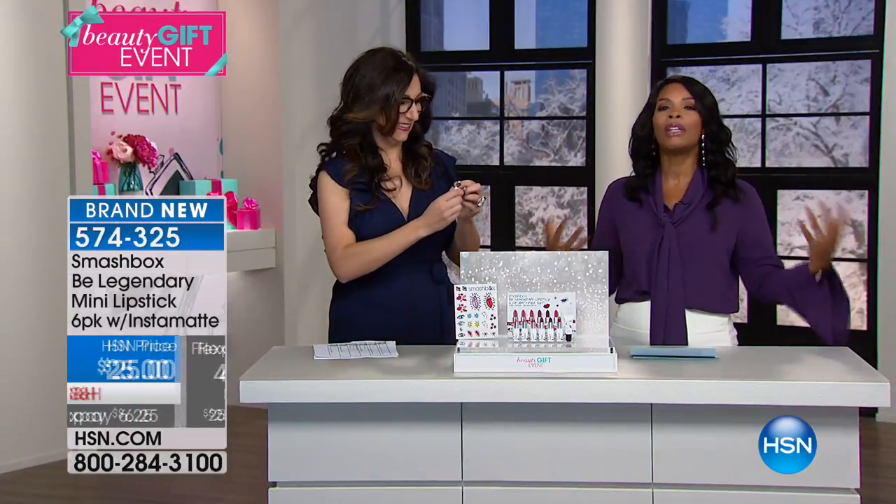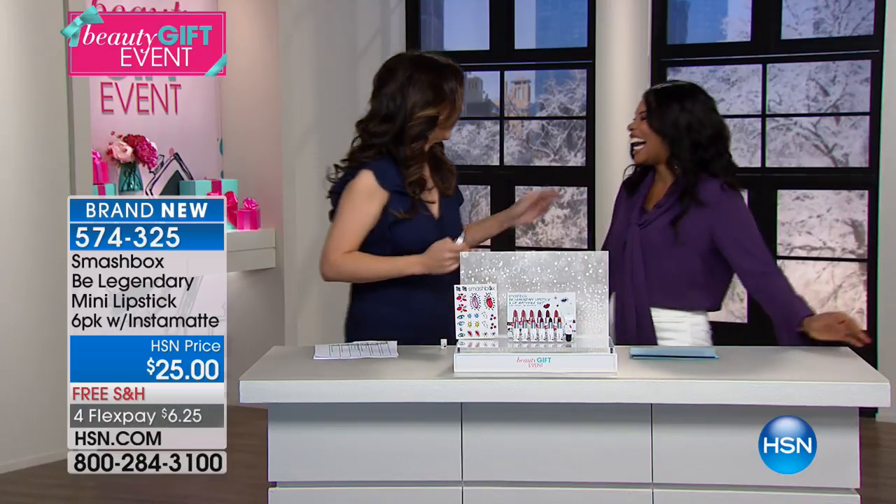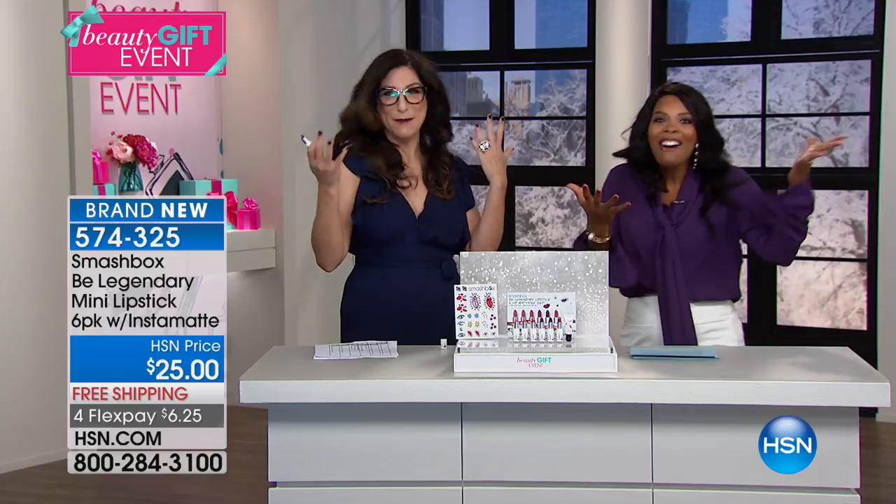We're joined this evening by Terry Bryant, who has been in the beauty industry for more than 20 years — she knows a thing or two about beauty. It's so good to see you. This is so much fun — it's holiday time, it's time to play!